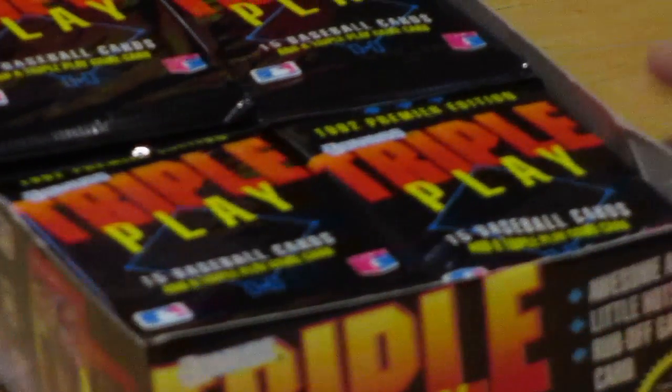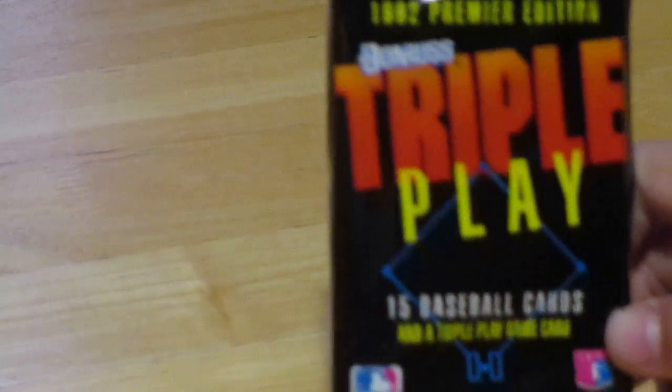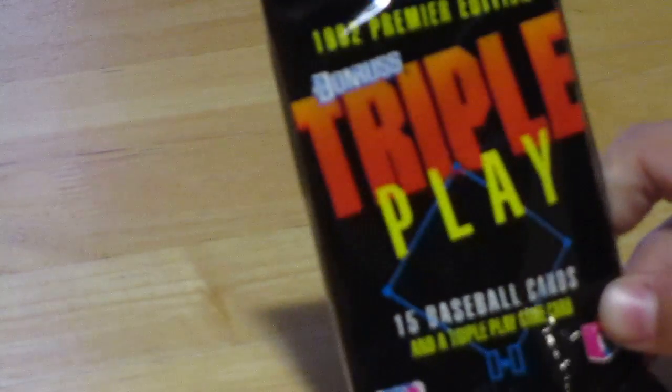We'll see what the box looks like, the back of the box, card one, and the other side. They have 15 cards in each pack, and they're Donruss Triple Play cards. Okay, let's open it up.